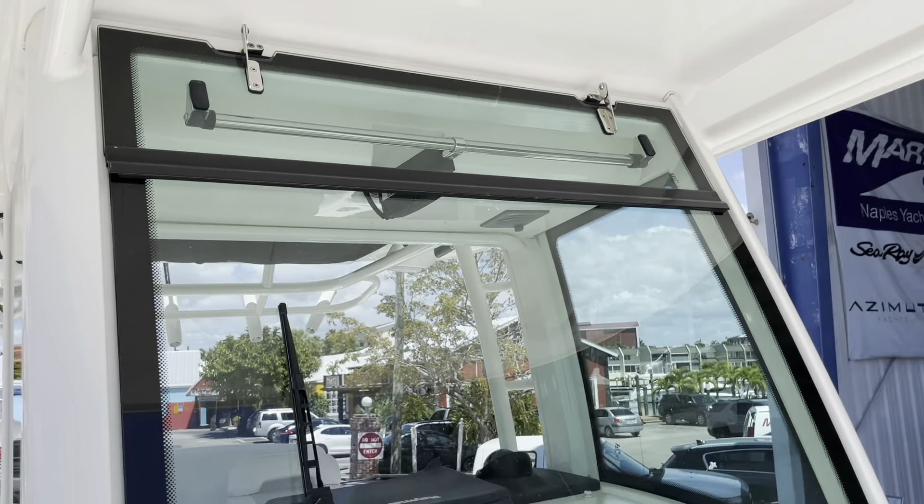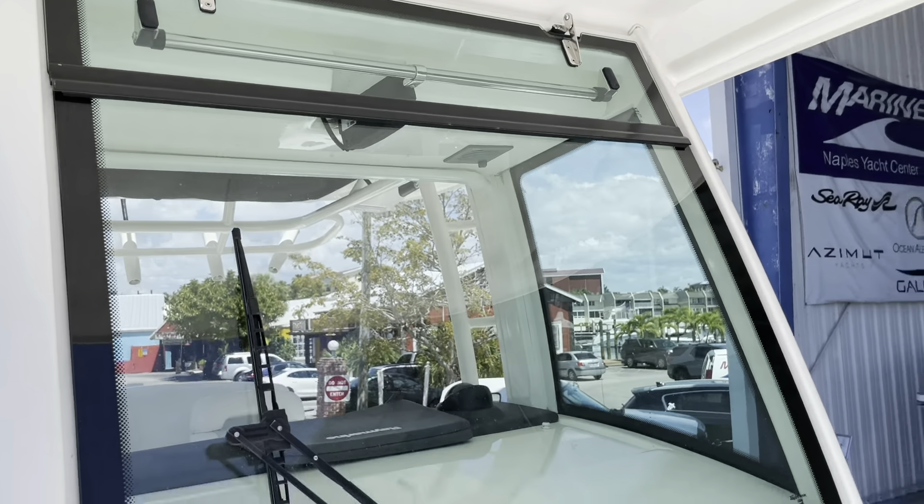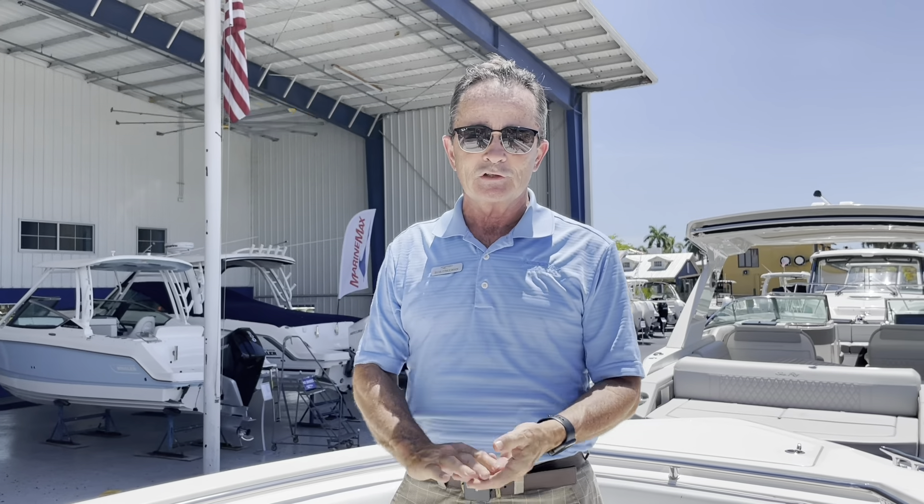The 32 Outrage has always been a fantastic boat for Whaler — it does everything very, very well. If you have any questions or would like to come see it, my name is Bob Freeman at 603-213-1194.